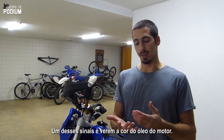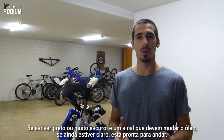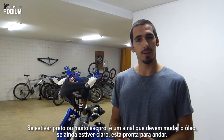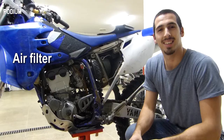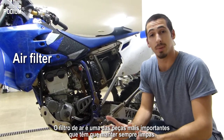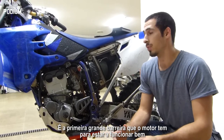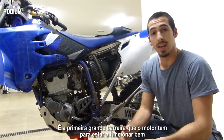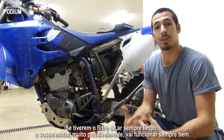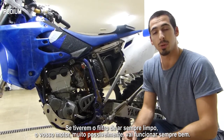One thing to check is the color of the engine oil. If it's too black or too dark you should change it; if it's clear it's still good to go. The air filter is one of the most important pieces that you always have to keep clean. It's the first big barrier for your engine to always run smoothly, and if you keep your air filter clean your engine will most likely run smoothly every time.